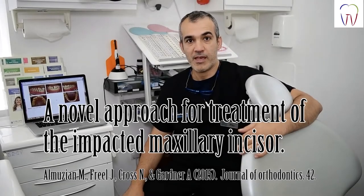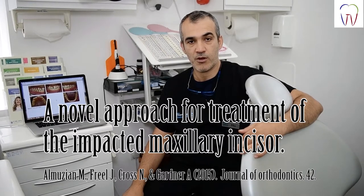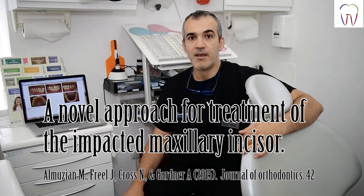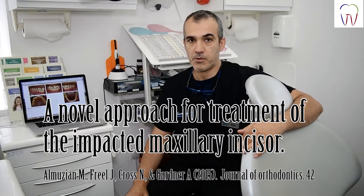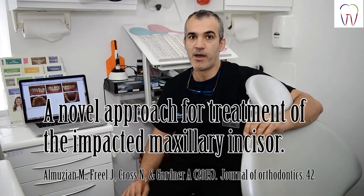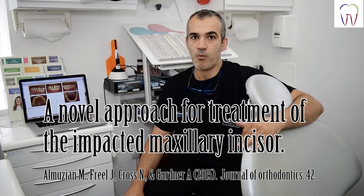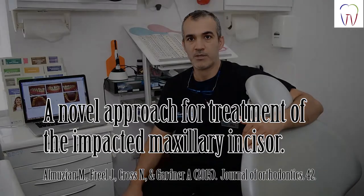Today we are going to talk about a very unique case that I treated in 2015, published in the Journal of Orthodontics, the official journal of the British Orthodontic Society. It is a very unique case because it has severe rotation, and we treated the case successfully with the use of a customized appliance, enhancing the benefits of a CBCT scan in orthodontic treatment.